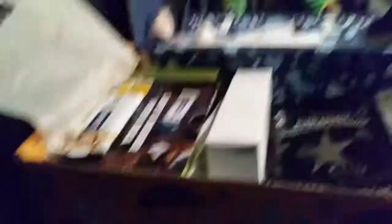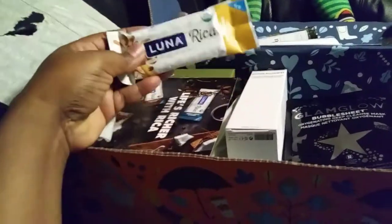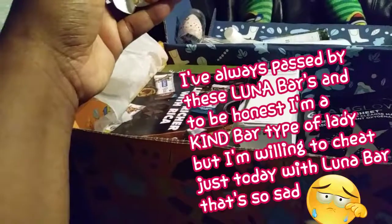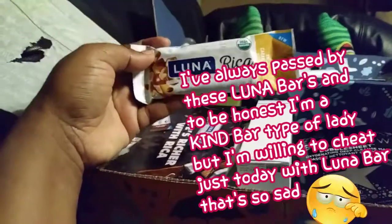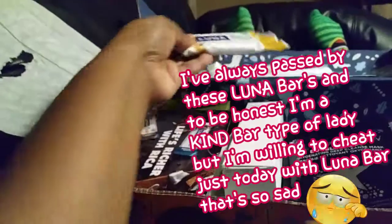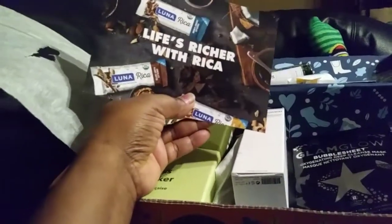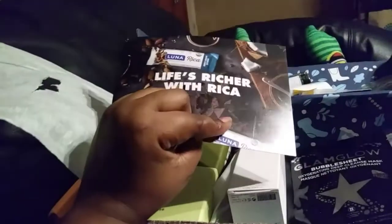I also got a Luna Rica bar — it's a cashew butter filled fruit and nut butter bar. I'm going to try that out later, probably in the morning for breakfast. They include a little flyer called 'Life is Ritual with Rica,' plus a $3 off coupon on any box on Amazon. I'm a Prime member, so I'll probably get a double discount too!